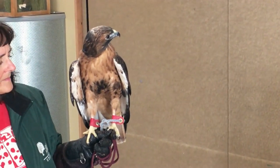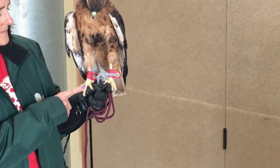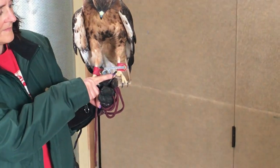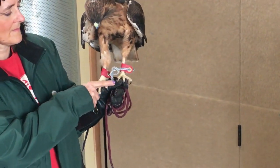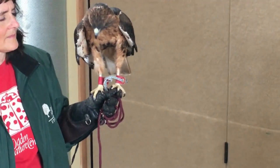Another adaptation that Samson has are those talons — those big, long pointed toenails at the ends of his toes. His feet are very strong, which allows him to grab his prey and hold on tight. Those talons stick in and make sure that that animal isn't going anywhere until he can fly to a place where he can actually eat.